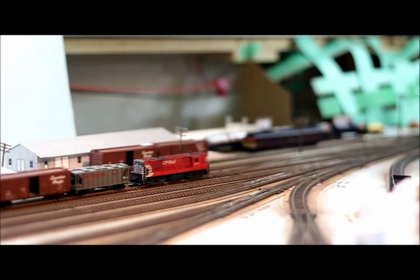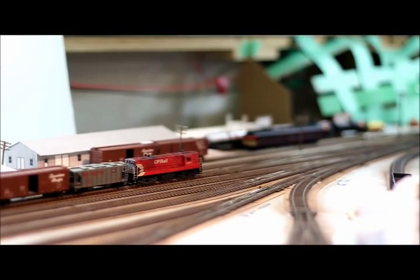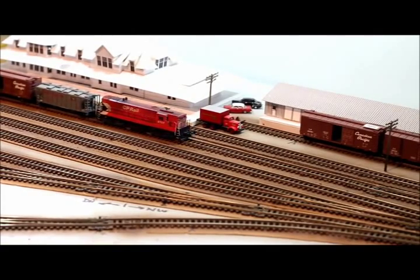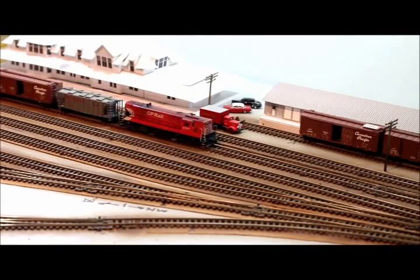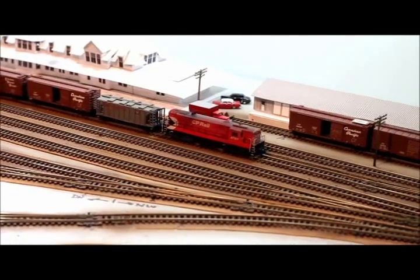Here we are coupling up onto our freight on track number 2. We'll pump up the air and do a brake test and then be on our way. The grades for our freight today are actually quite mild — about 1% down to Slocan Junction and South Slocan, and then 1% up. Once we get to Rosebury, however, we'll be starting a 2.2% climb up to Summit Lake.